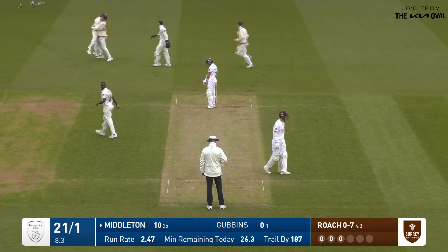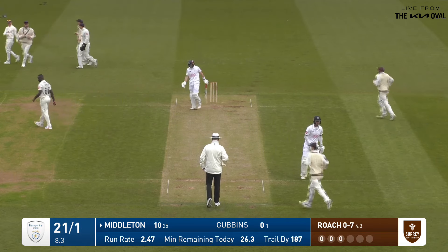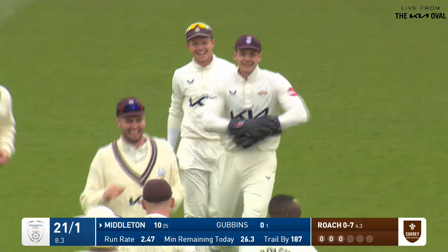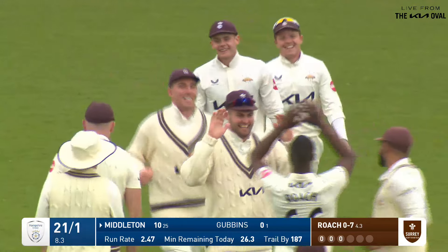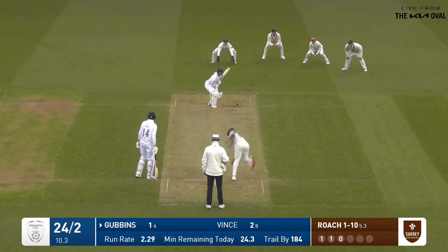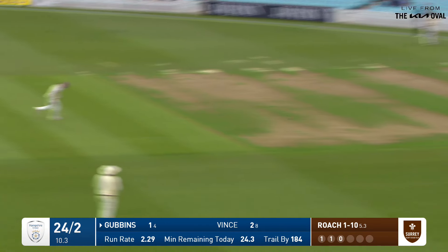Edged and taken at second slip — wickets in consecutive overs for the hosts. Versus Worrell — now it's Roach. It's been so predictable over the last couple of years, they always strike with the new ball.